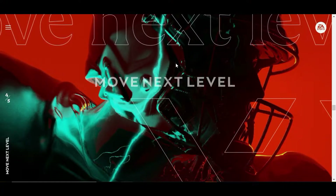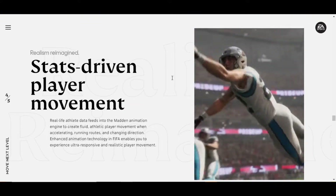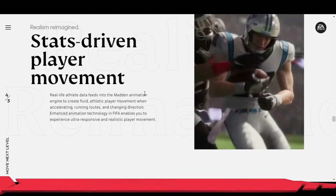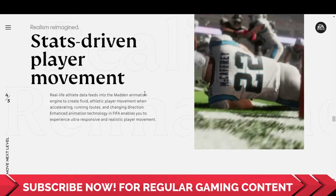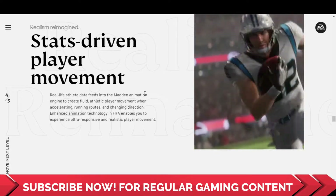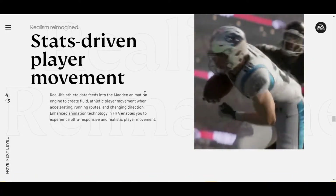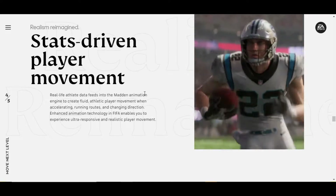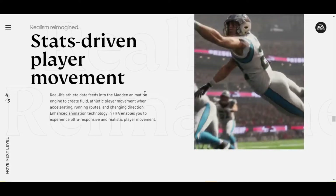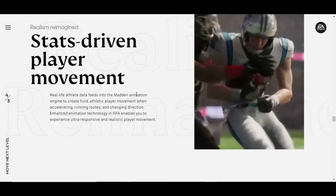The fourth category is Move Next Level. The first feature is Stats-Driven Player Movement. Real life athletes' data feeds into Madden's animation engine to create fluid, athletic player movement when accelerating, running routes and changing direction. Enhanced animation technology in FIFA enables you to experience ultra-responsive and realistic player movement — it is all related to realism and the whole new level of realistic experience that PS5 and FIFA 21 will provide.